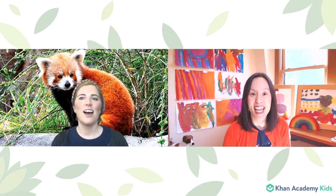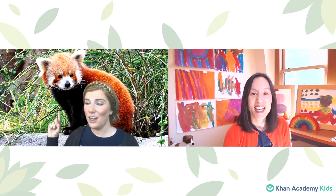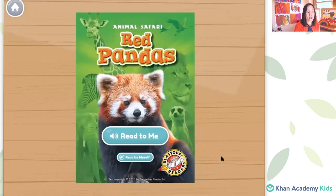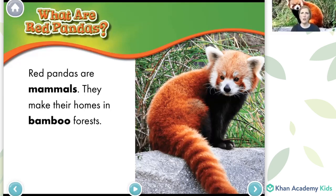So speaking of pandas, we are going to read a book about red pandas today. Red pandas — I thought that might be what we were talking about. See my little friend here? This is a red panda sitting with me here on this log. This is a Blast-Off Reader book by our friends at Bellwether. Red pandas are mammals. They make their homes in bamboo forests. I wonder what kind of sound a panda makes — I've never heard a panda, but I think it might be kind of a scratchy, screechy kind of sound.